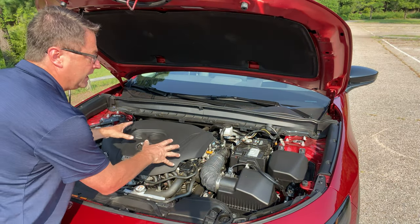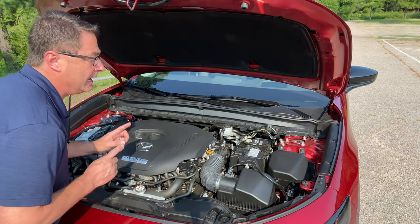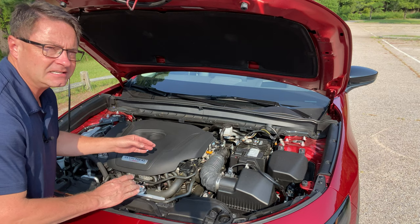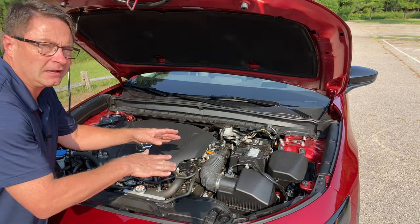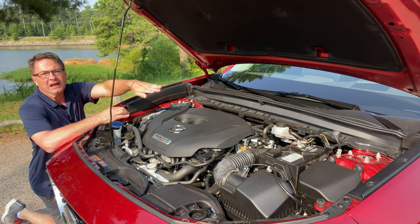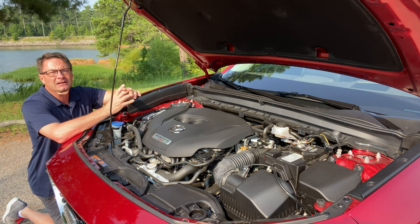This is the Skyactiv-G 2.5-liter turbo engine. It gives you 227 horsepower and 310 foot-pounds of torque. But if you use premium gasoline - that's with 87 octane as the standard - it jumps your figures up to 250 horsepower and 320 foot-pounds of torque. You have to balance fuel prices with performance. It's matched with a six-speed automatic transmission with sport mode, which makes it sound louder and feel more high performance. Fuel mileage is 22 city, 30 highway, combined 25. I've driven about 500 miles this week and I'm getting just under 28 miles per gallon.